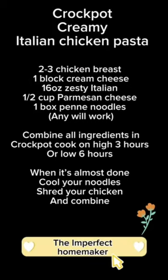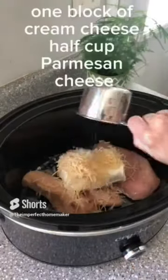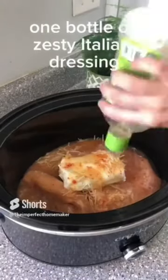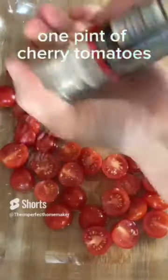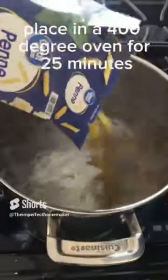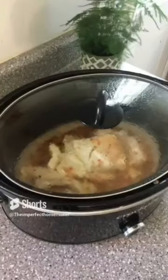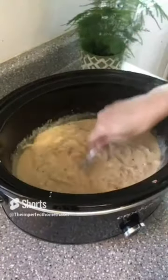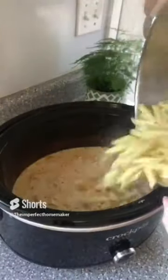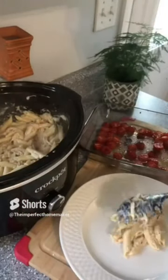We topped ours with sour cream, cheddar cheese, and hot sauce. Next is creamy Italian chicken pasta — my kids' favorite dinner. You'll need two to three chicken breasts, one block of cream cheese, half cup parmesan cheese, and one 16-ounce bottle of zesty Italian dressing. When it's almost done cooking, add one pint of cherry tomatoes with olive oil, salt, and pepper, and put it in the oven at 400 degrees for 25 minutes. Then cook your favorite pasta and shred your chicken — my crock pot takes three and a half hours on high. The tomatoes really elevate this dish.